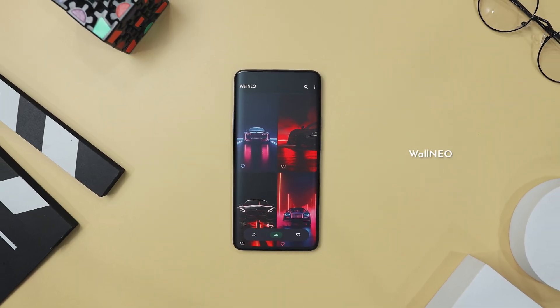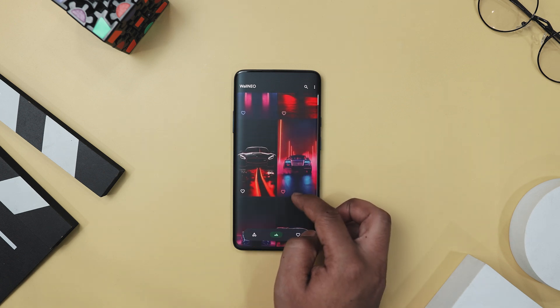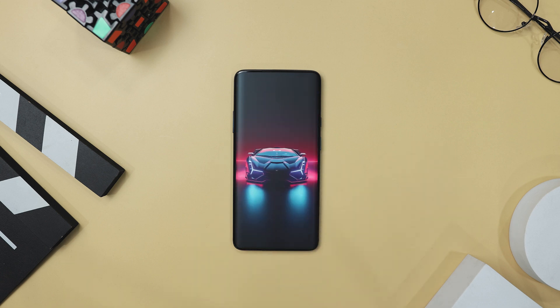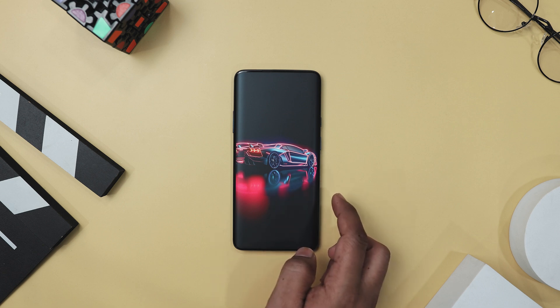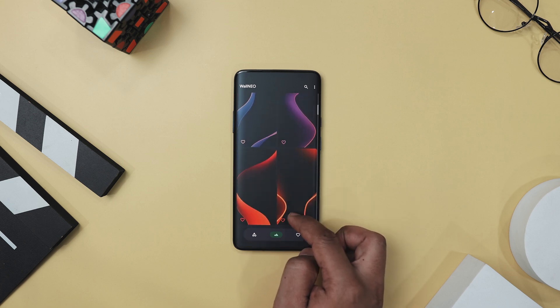Next up, we have Vol Neo, which is like a treasure trove for your phone's wallpaper needs, especially if you are into eye-catching neon styles. With over 250 top-notch wallpapers, each one AI generated for extra feel and look, you are bound to find something that suits your taste perfectly. And navigating through them is a walk in the park, thanks to its easy-to-use frame dashboard.